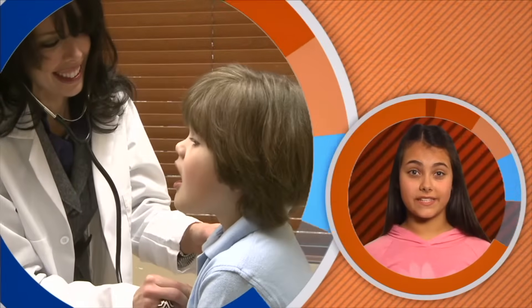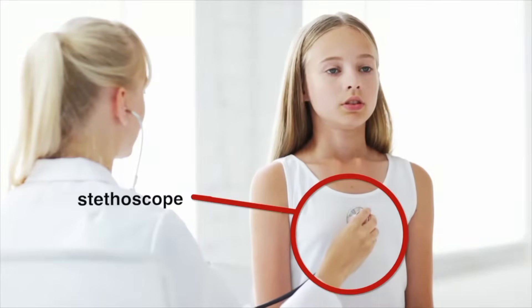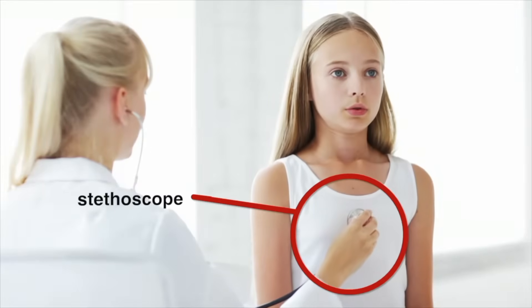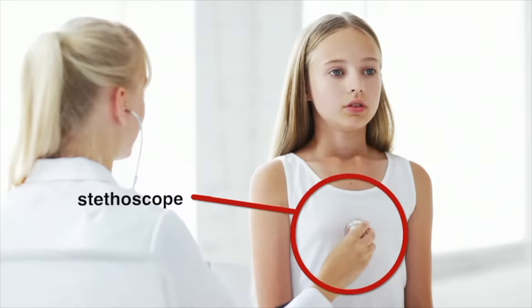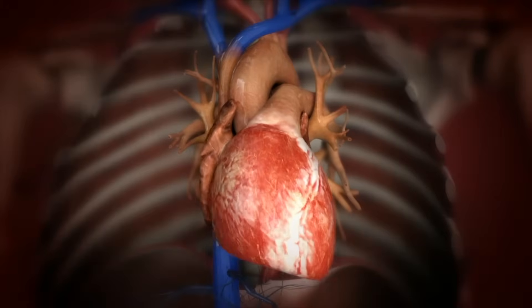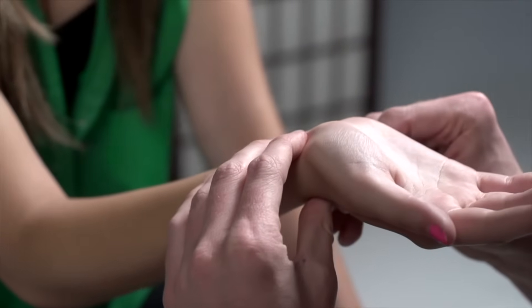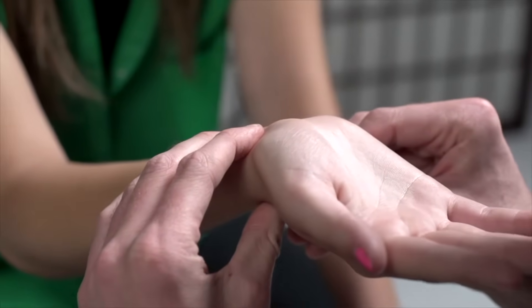A doctor uses a stethoscope to hear what's happening inside of your body. If you hold a stethoscope to the middle of your chest, just listen to what you can hear — that's the sound of a beating heart. The heart is the strongest muscular organ in your body and the central control for the entire circulatory system. By placing two fingers on your wrist, you can also feel your circulatory system at work.